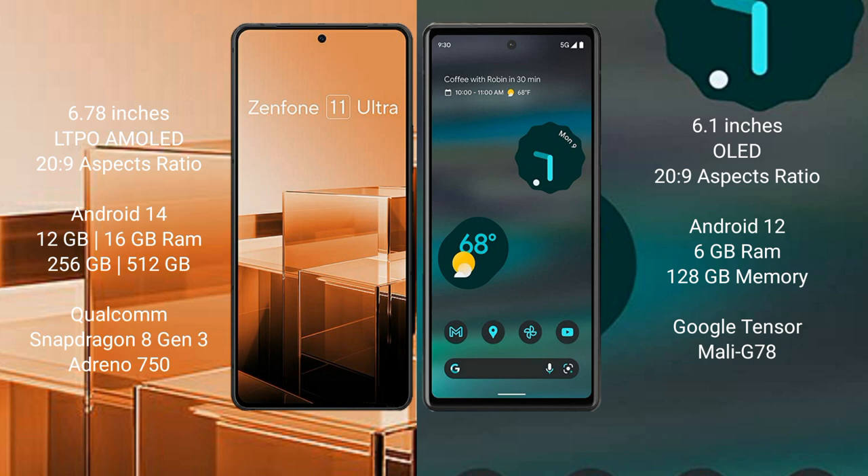Asus Zenfone 11 Ultra runs on the Android 14 operating system. Google Pixel 6a runs on the Android 12 operating system.